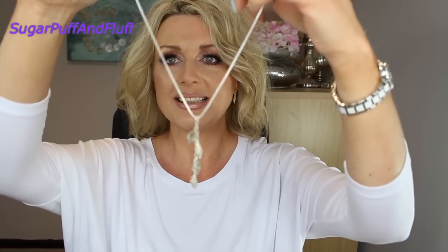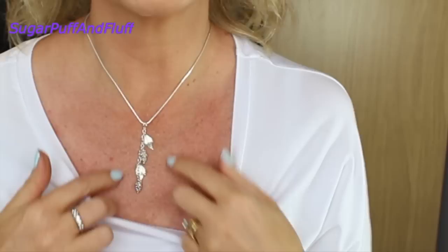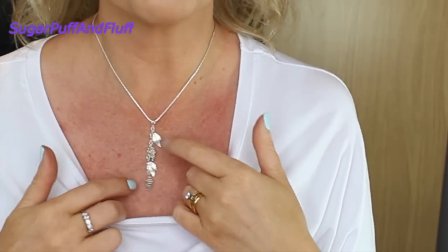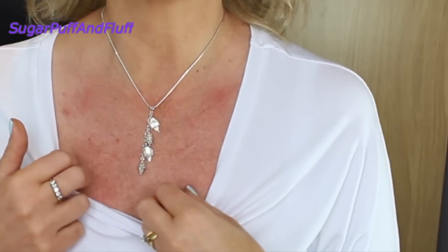So this is another grapevine and grapevine leaf necklace, but it's a bit different. I love this one as well. Even though it's the same theme, this one is a bit shorter. So it depends what top I am wearing — I will choose this one or the triple one. Those earrings would go with that one as well.